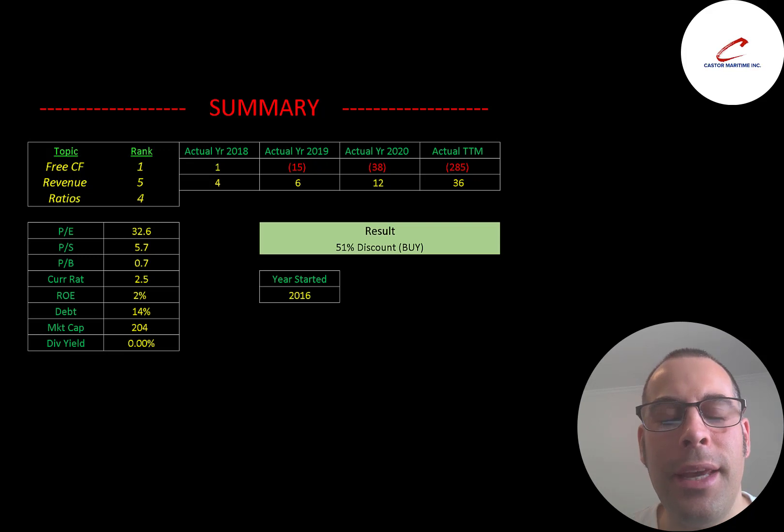To summarize, I have Castor trading at a 51% discount. If you like this stock and this industry, this seems like a great time to buy given how much the stock price has come down. As long as shipping rates stay where they are or rise, the stock should go way up. I rank their free cash flows one out of ten, revenue five out of ten, and ratios four out of ten. Let me know what you think — like the video, subscribe, or comment below. If you'd like a custom valuation or want to support the channel, you can become a member by clicking the link in the description. Thanks for watching.